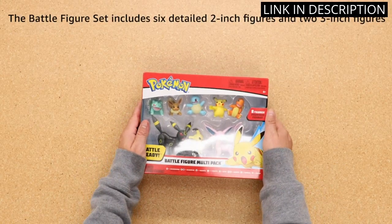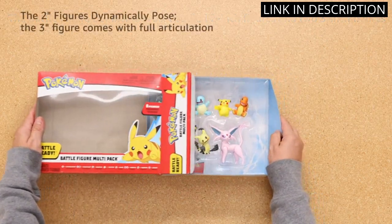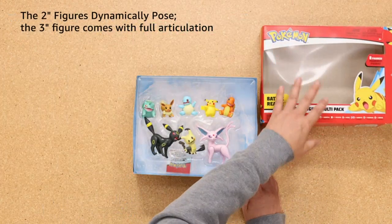I love how versatile this set is for playtime, from battling to collecting. Overall, I highly recommend this 8-pack to any Pokemon trainer out there.